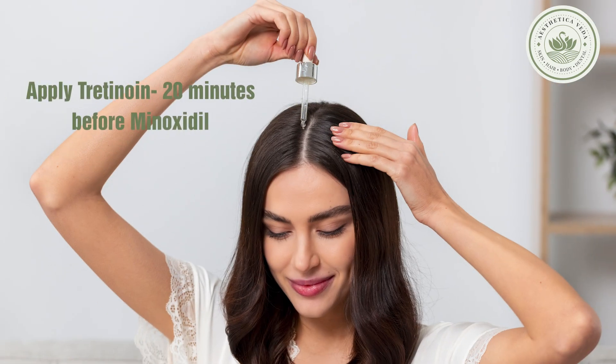Apply retinoin 20 minutes before the application of minoxidil. Always apply retinoin at nighttime only because it has photosensitivity. You can start using it weekly once, and slowly you can increase the frequency and use it weekly twice.